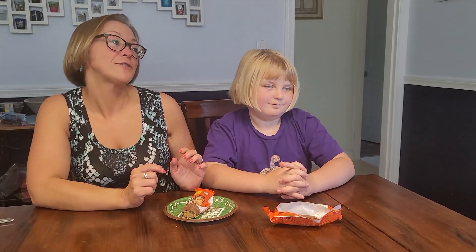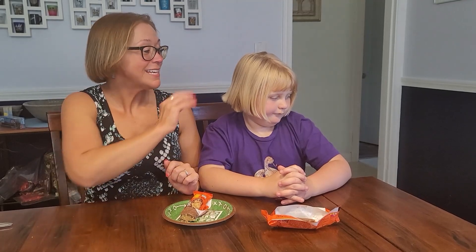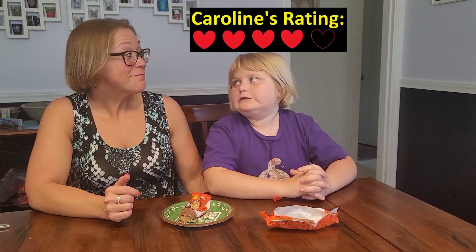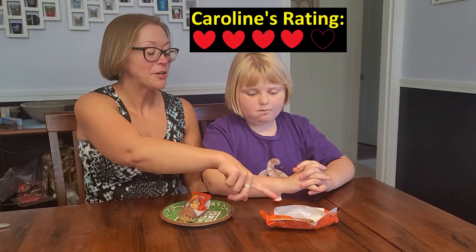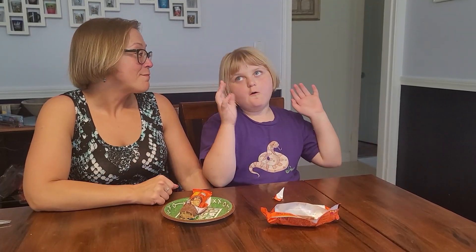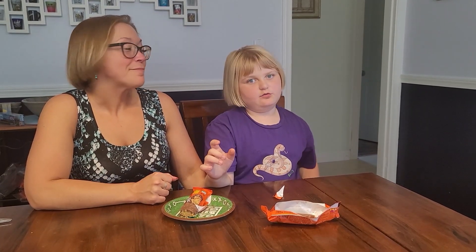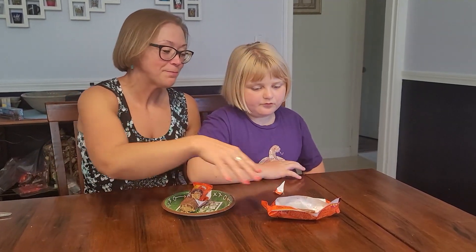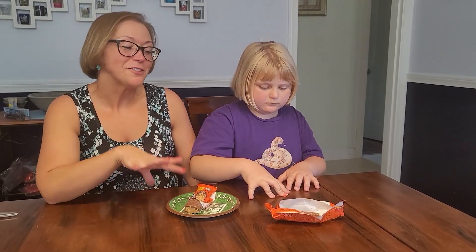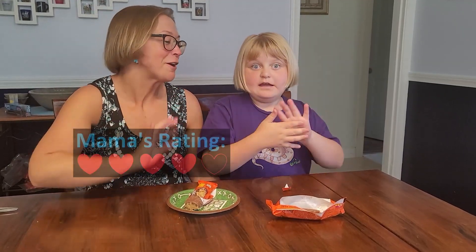What would you rate the Nutrageous version? I would rate it a four, a very good. Honestly I would give it a four and a half, but since we can't do that — they're both very good. This one is better than the Outrageous for me, but it's still not quite amazing.